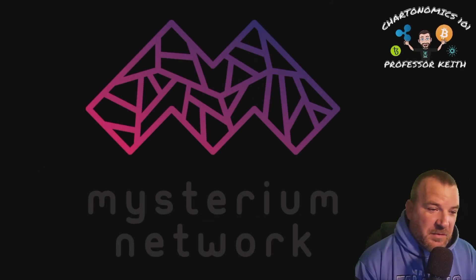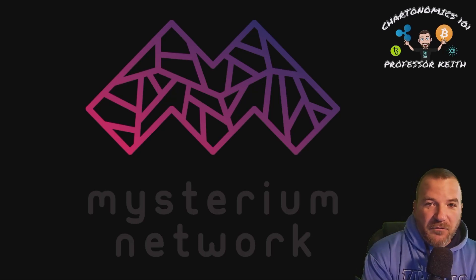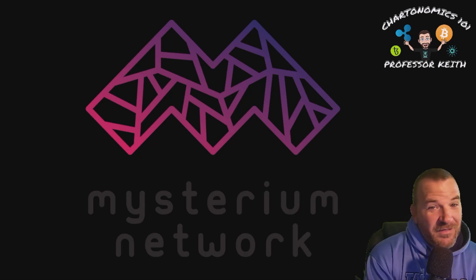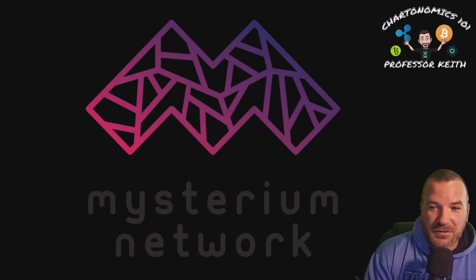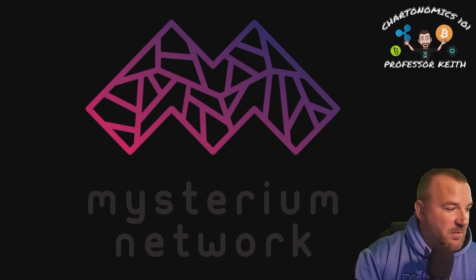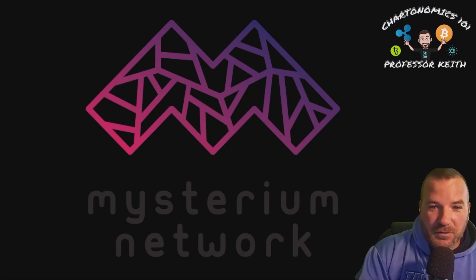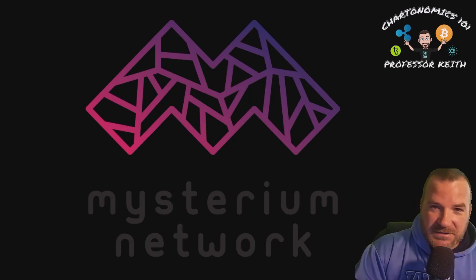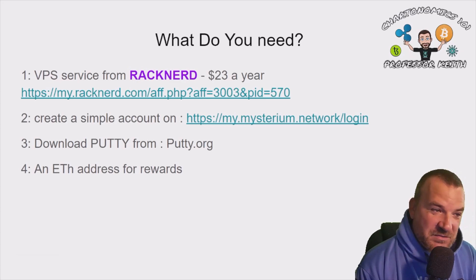Good morning everyone. Got a new node video set up for you — it's pretty cool and it doesn't cost anything right now. It's Mysterium Network, currently in testnet, similar to what Pre-Search is. We're going to go through the steps one by one on how to get this set up, with the guys in the background who have been working on this specifically — we'll name them because they deserve the credit.